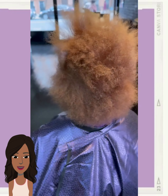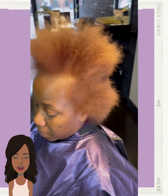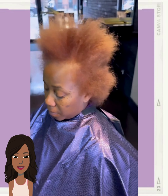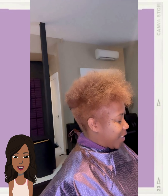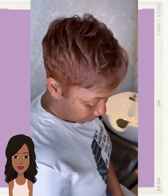Hello everyone, welcome back to the Style News Network. If you're new around here, my name is Danielle, and today we're going to be checking out 18 wearable short styles that you can rock this season. So if you've been thinking of cutting your hair or doing something different, this video is definitely for you.